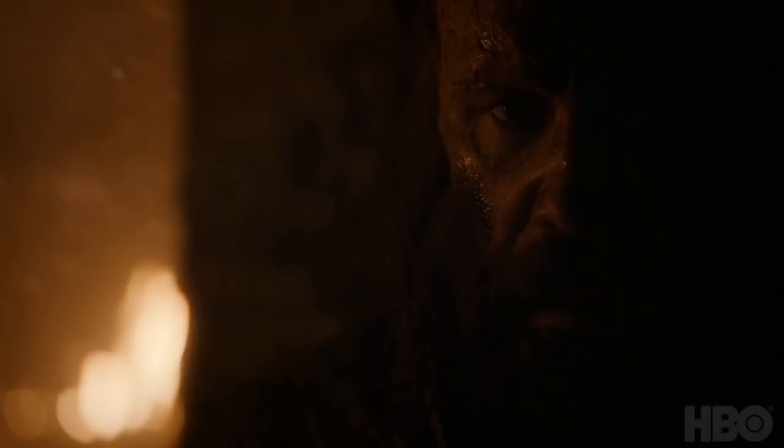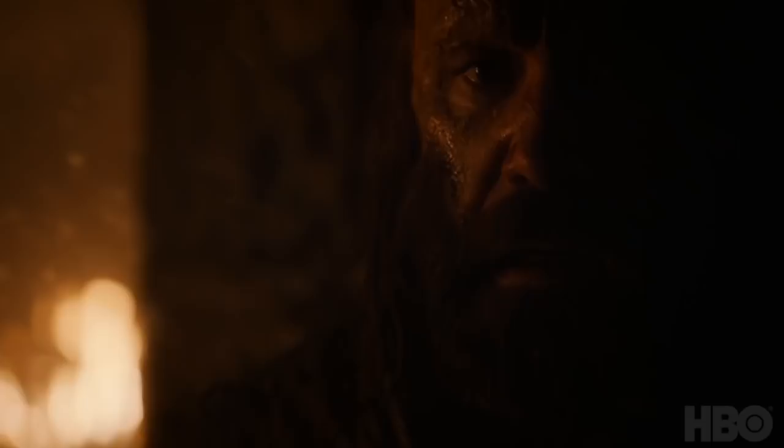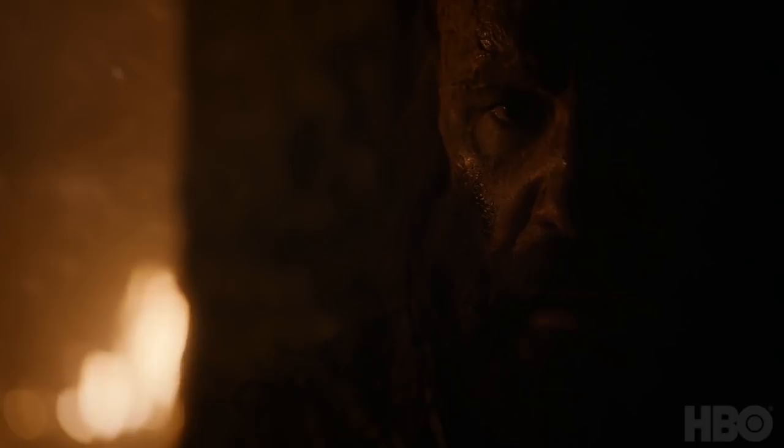We get a super quick shot of the Hound, and it looks like it's in the middle of the Winterfell battle. He seems to be once again hiding away from the fire. But if you look closely, he also seems to be taking a deep breath — something that people usually do right before they accept a new resolve. It looks to me like he's getting ready to finally get over his fear of fire and run out to continue fighting stronger than before.